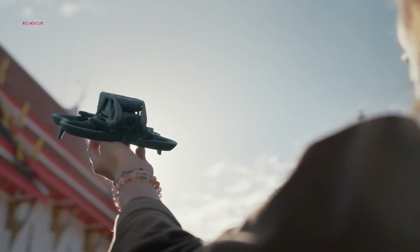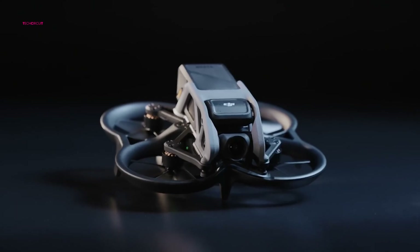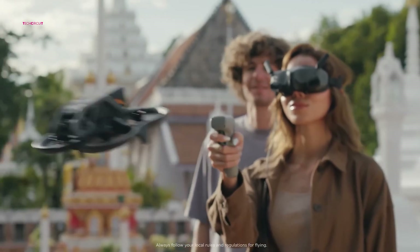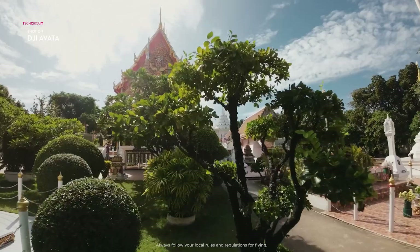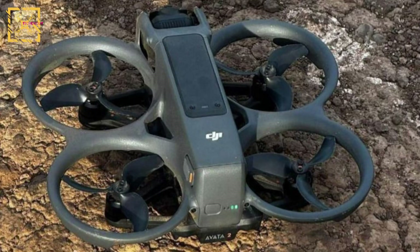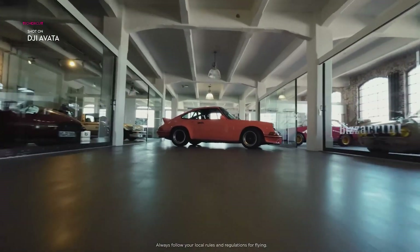Starting with the Avata 2 drone, leaked information indicates a departure from its previous skeletal design in favor of a sleeker, more streamlined appearance. Images shared by Quadro News showcase the drone's redesigned features, including triple-bladed propellers and batteries that are fully encased within the frame. These design changes not only enhance the drone's aesthetic appeal but also contribute to improved aerodynamics and flight stability.